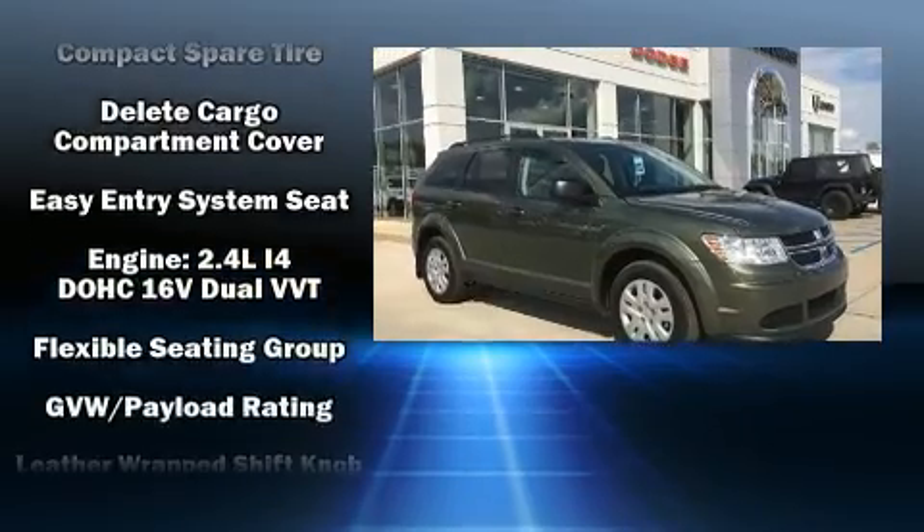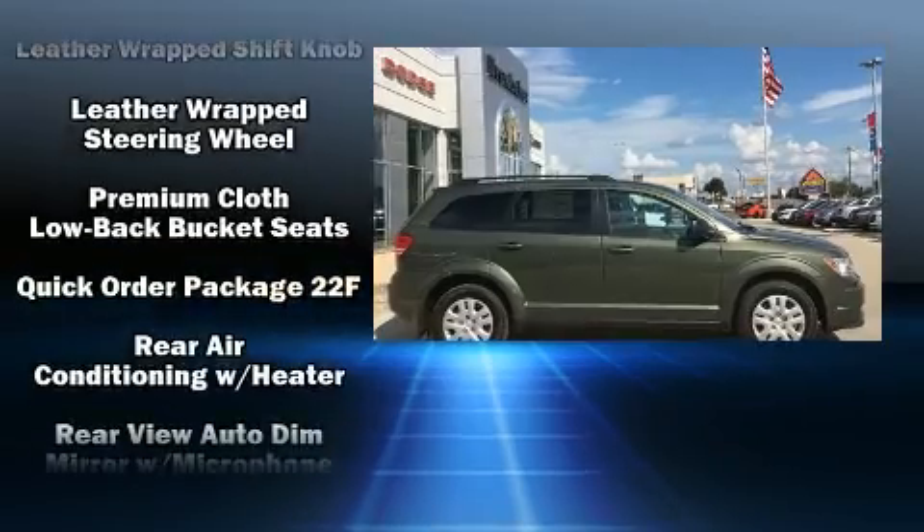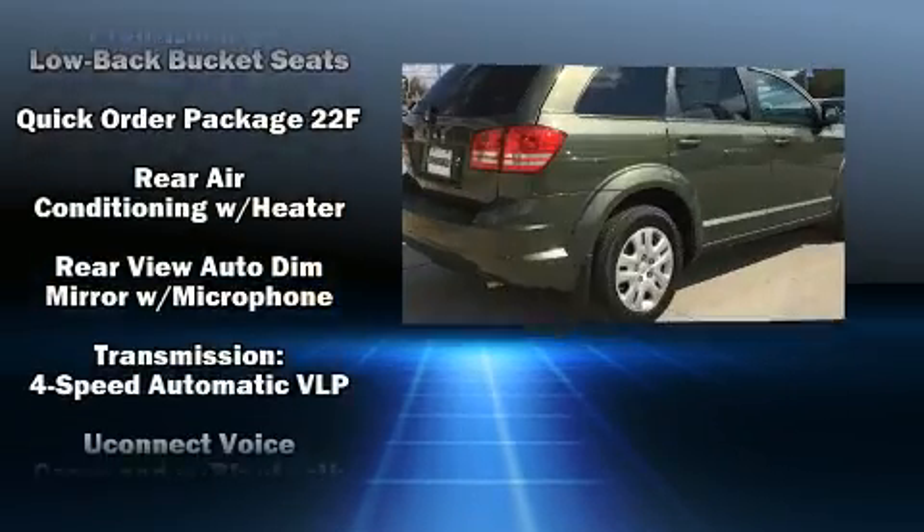Four-wheel disc brakes with ABS and various mechanical systems are monitored by electronic stability control, keeping you on your intended path.